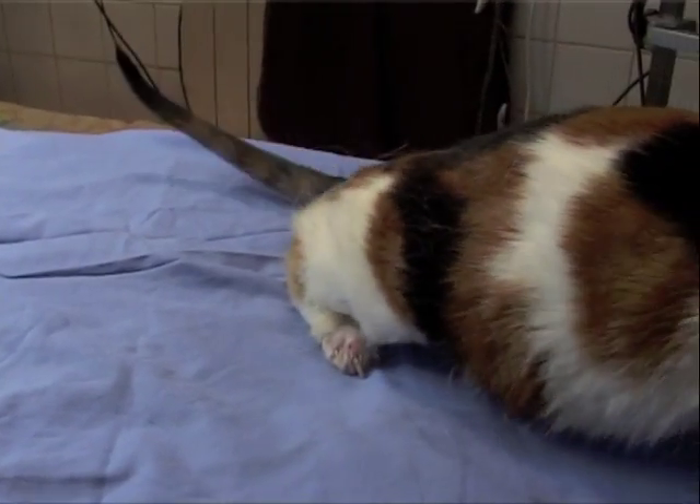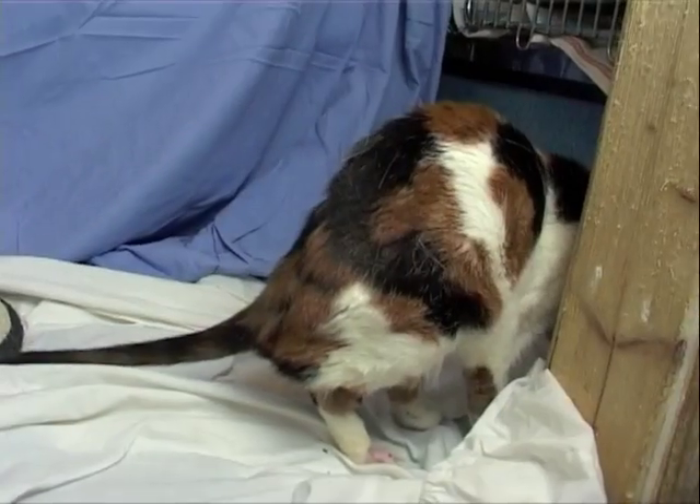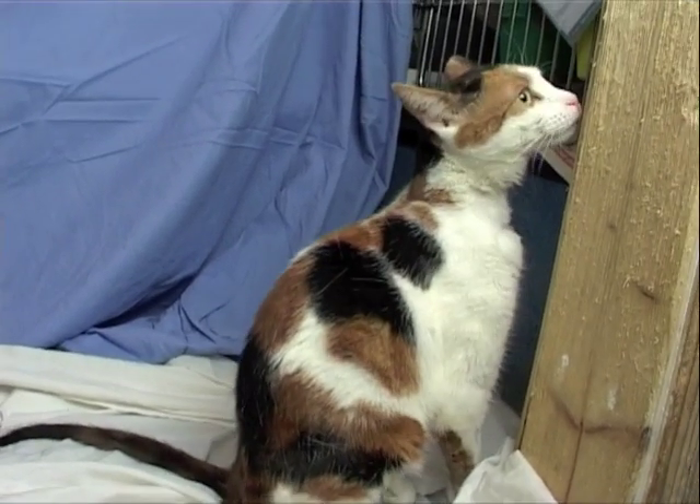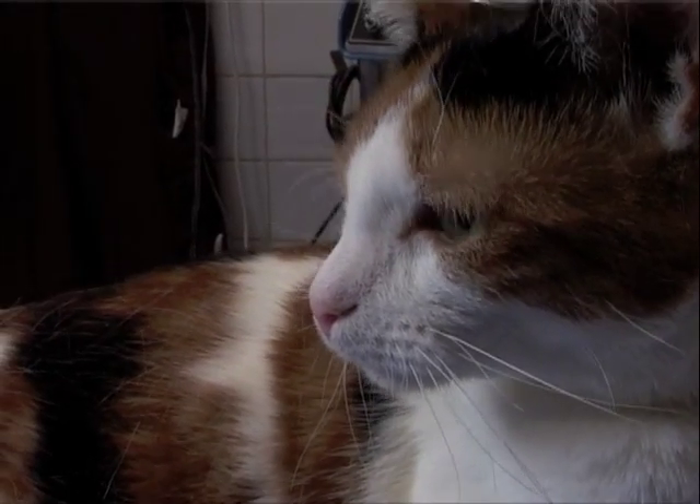When we first saw her, we didn't think we were going to be able to do anything for her, because with no good legs, we wouldn't have been able to keep her. But she's a lovely little cat. She's so affectionate.